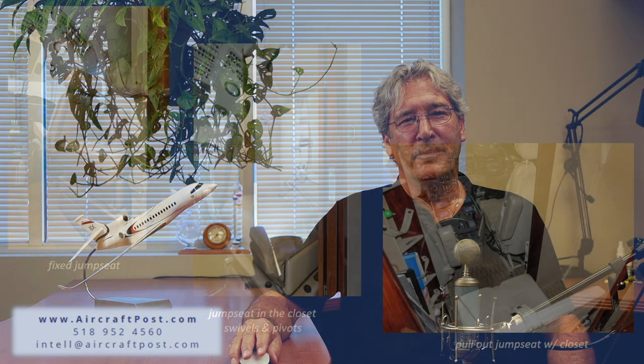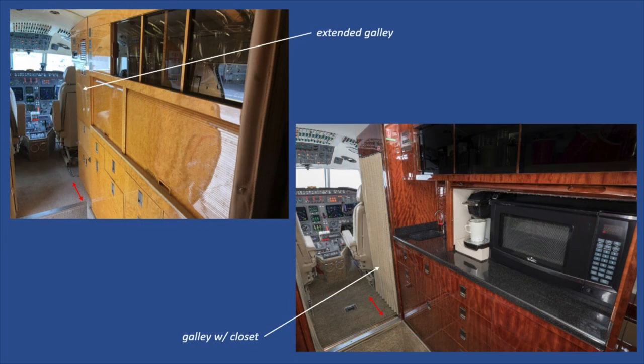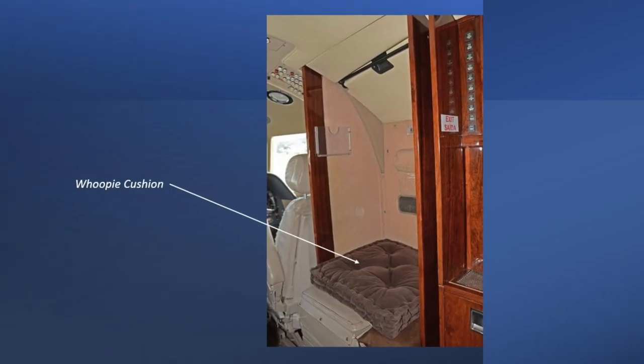Let's take a tour of the inside — this is where brilliant designers are worth every penny. We're taking a very small space and trying to be all things to all buyers. We have a few options just after the cockpit: a fixed side-facing jump seat, or a closet with the jump seat stored inside, or a dedicated closet on the right-hand side with a jump seat that stows in the left-hand closet and pulls out when needed. Or we can have an extended galley, a galley with a closet, or just throw a whoopee cushion in the closet and be done with it.